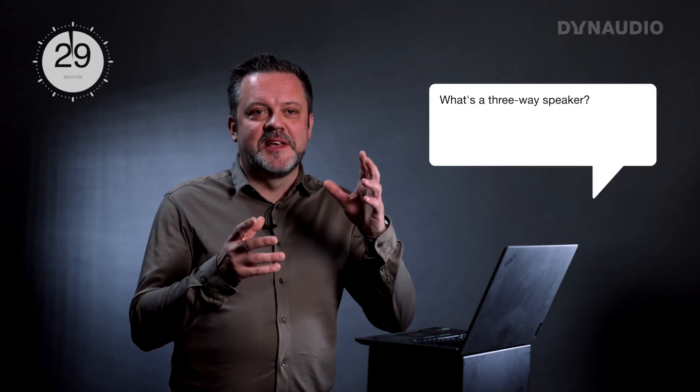What's a three-way speaker? In a three-way speaker, you typically have a tweeter, a midrange, and a woofer. You can have more woofers, but essentially the crossover is designed to have three ways of splitting out the sound.